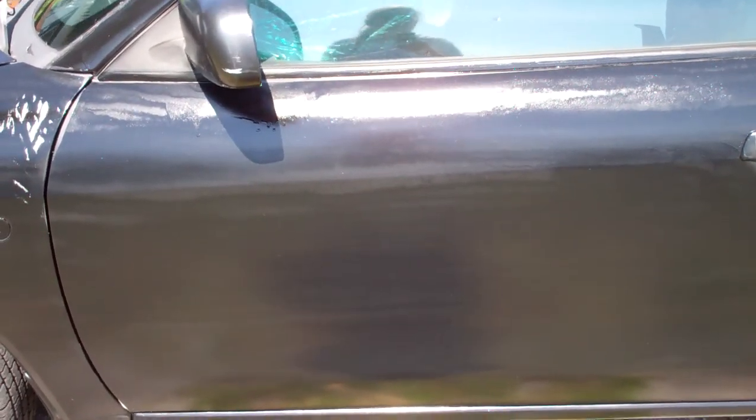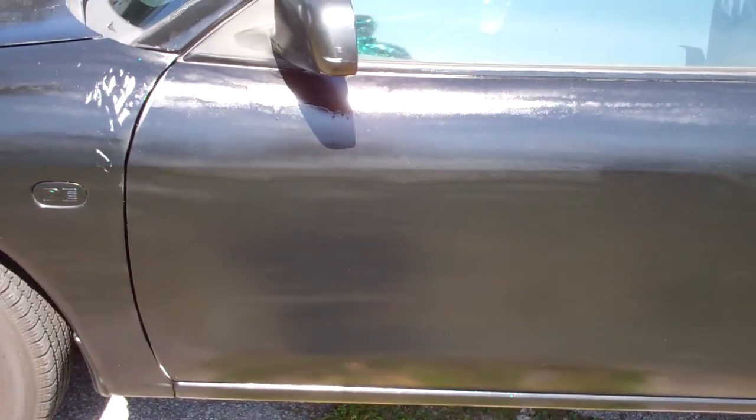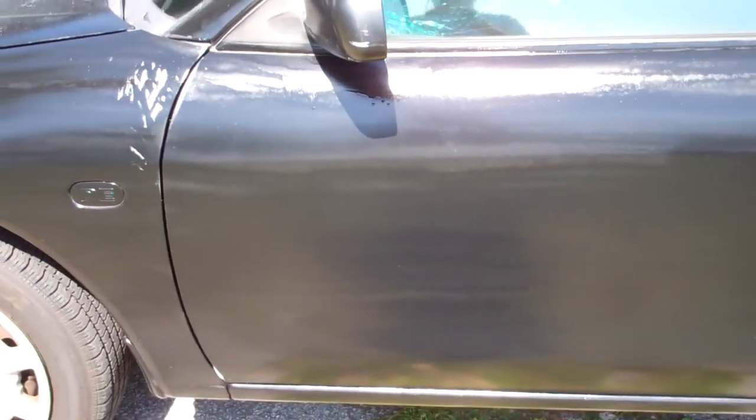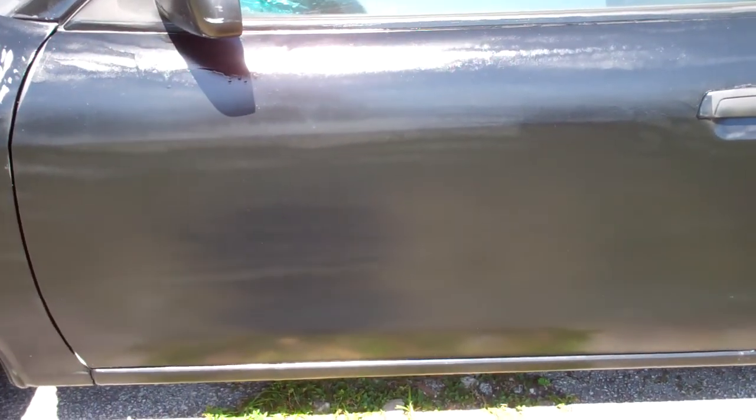When that happens, you tend to have a lot more problems with streaking and with drips. On the other hand, when it's wider, you have more problems with the clear coat — it has more glitter. And the glitter is rather annoying because it attracts light in an odd way sometimes, and it'll show up any flaws in the car.